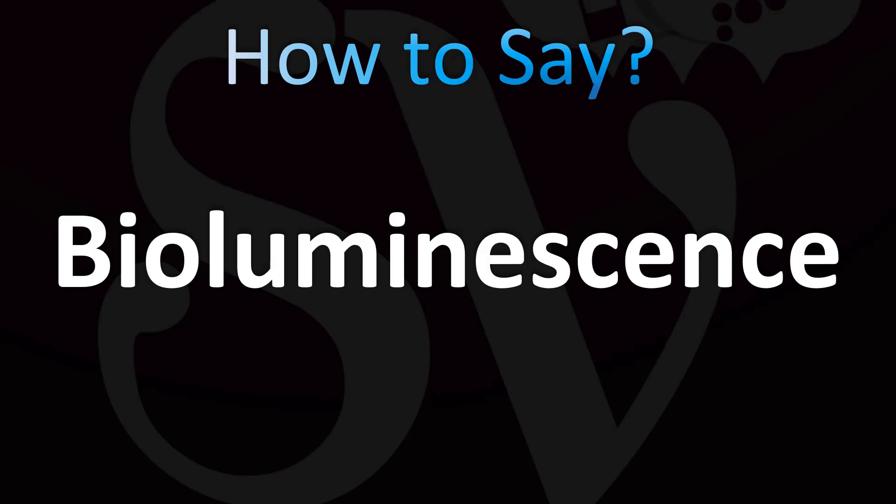Bioluminescence. Bioluminescence. The stress is on the penultimate syllable, the 'ne' syllable. Let's listen carefully again. Bioluminescence.